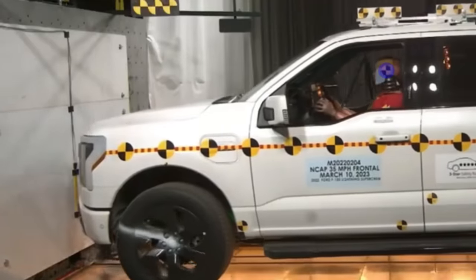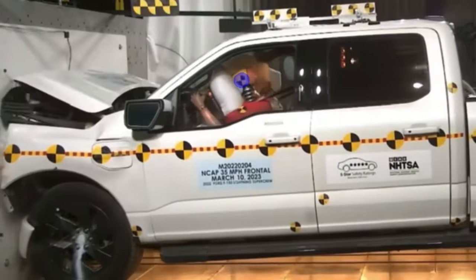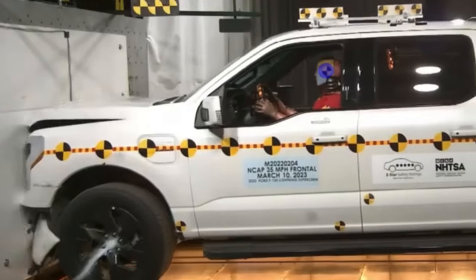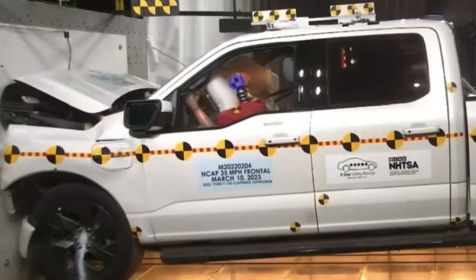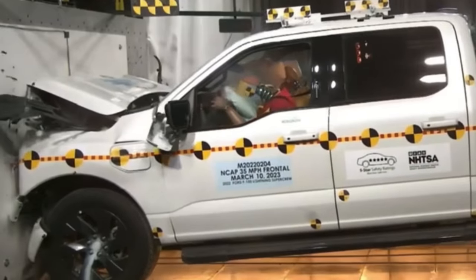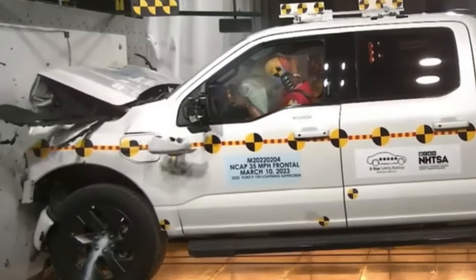Now for the F-150 — in this case, we're going to have a blue dot to actually track the movement of the head of the crash test dummy. I should stress that the F-150 test has all the extra footage of what happens after the crash, which isn't released for the Cybertruck.